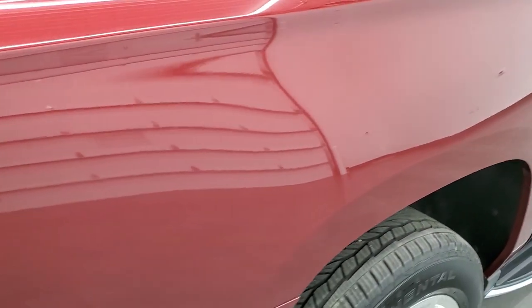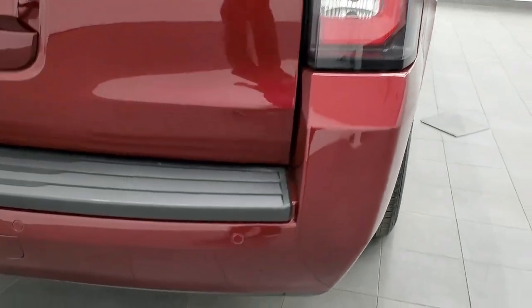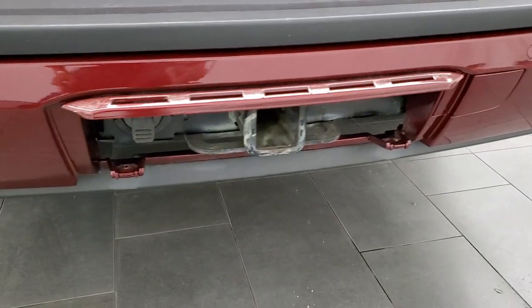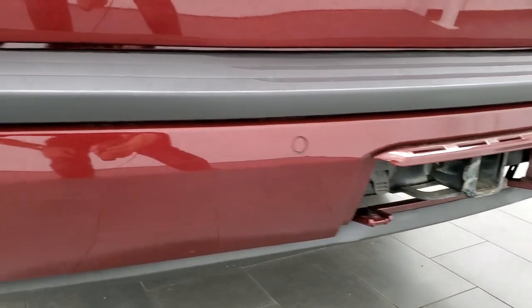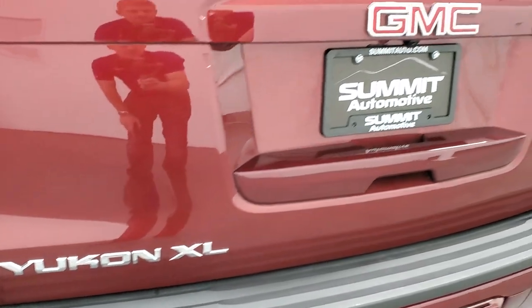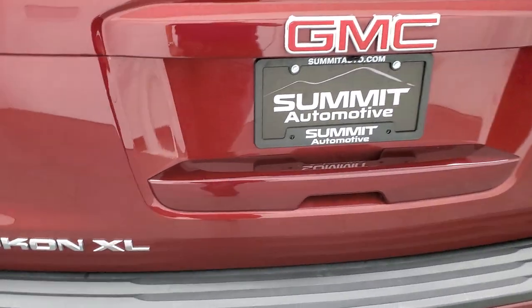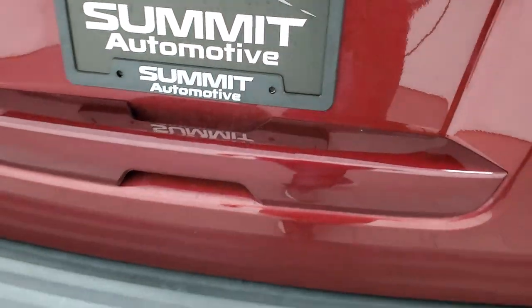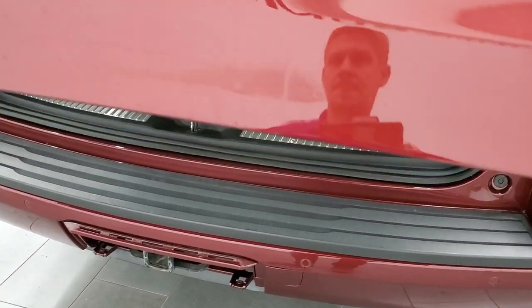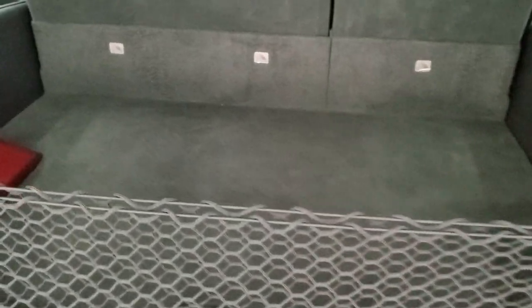Rear quarter looks really good. You do get the LED tail lamps. Coming around to the back, the rear bumper is in great shape. It does have a towing package which includes the receiver hitch and seven-pin wiring. There are backup parking sensors and a hitch cover — we always put it inside the vehicle so it does not go missing.